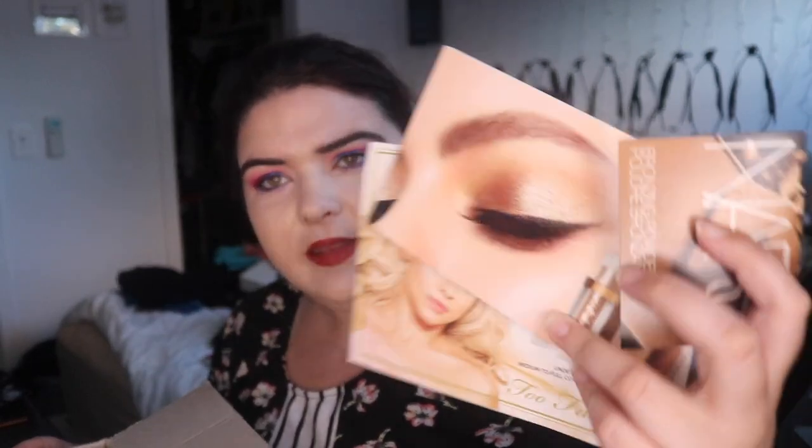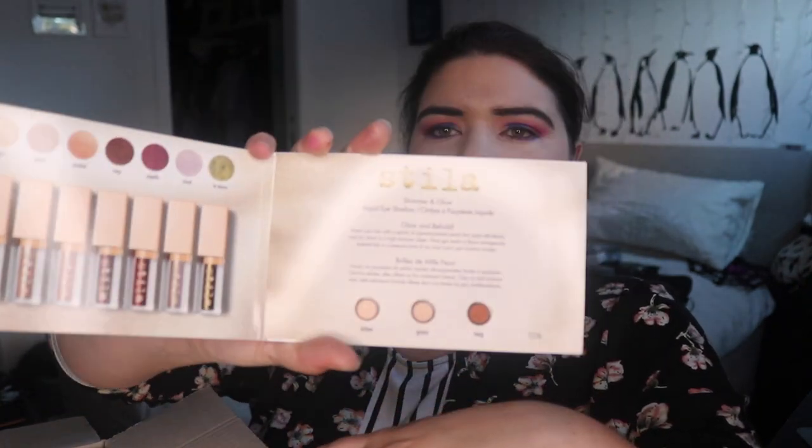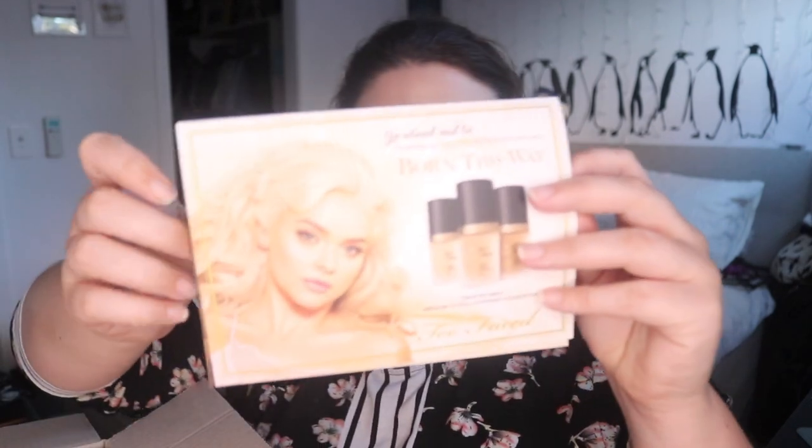I've got three samples from Mecca, and this just makes me think it is way better ordering online to get these samples because they have really picked up their game. So this is the Laguna bronzer from NARS, which I've never tried, on a printed piece of paper. I've got some Stila glitter eyes in these shades, which is really cool. And I got some Born This Way Too Faced foundation samples. I'm looking forward to trying them out.